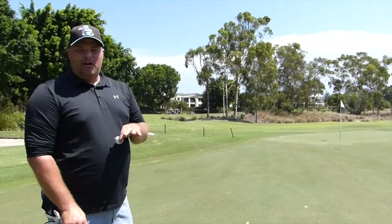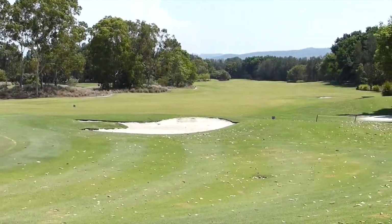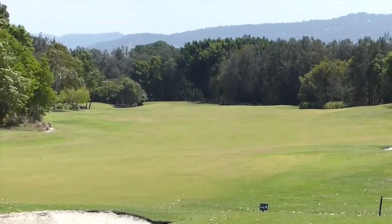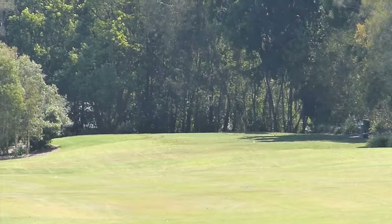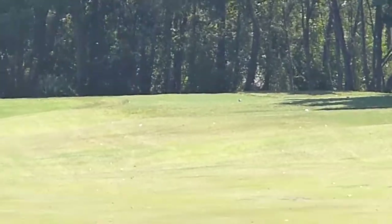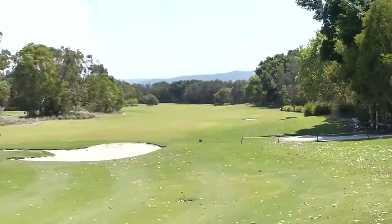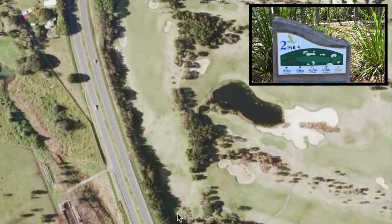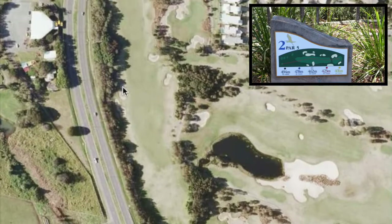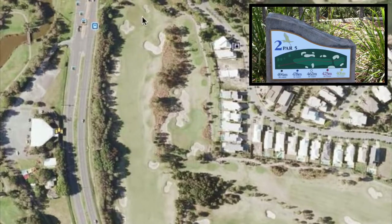I did everything I wanted on that hole but sink the par putt. Going forward, I'll have Christine or I do a scan back at each hole so you can see the layout. It's a wide fairway but bunkered up with trees — go far right and you're gone. Looking at the satellite view: I ended up in the bunker, laid up with a six iron, then punched a low seven into the green.